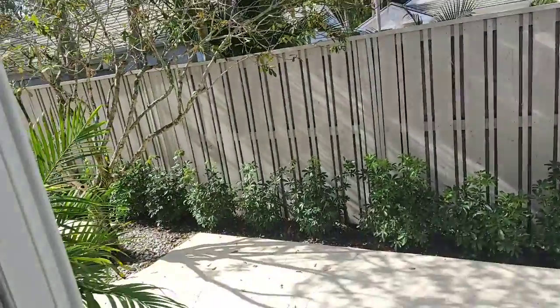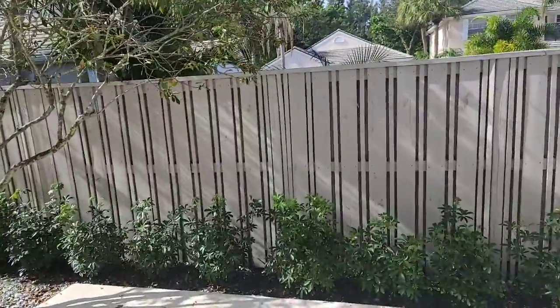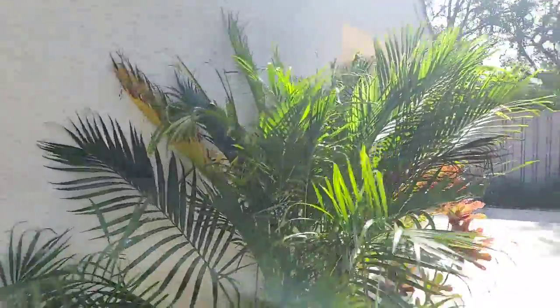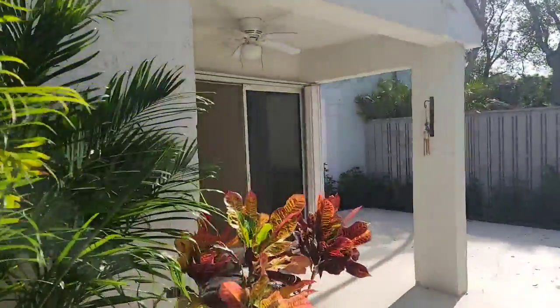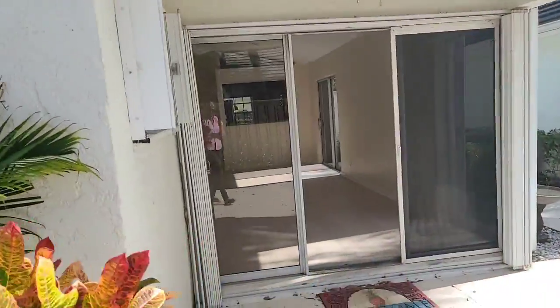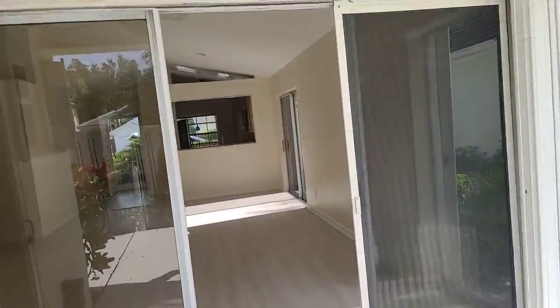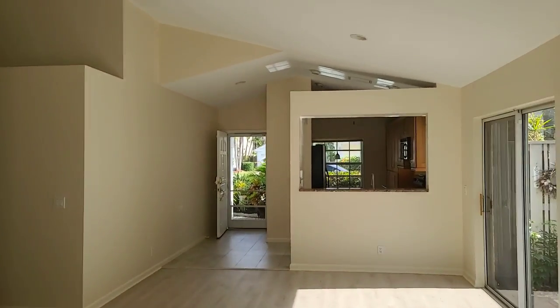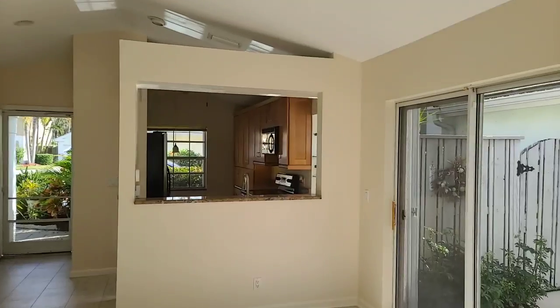Once again, one more time — we are at Admiral's Court, Palm Beach Gardens, two bedroom, two baths, 1,200 square feet, house listed for $365,000 at Bristol Club in Palm Beach Gardens, PGA National golf club community. And once again, the membership here is not mandatory.